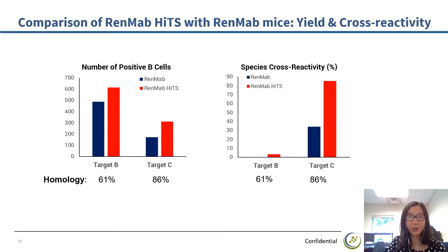RedMap HITS mice also generate antibody hits with higher cross-species reactivity. In this project, RedMap and RedMap HITS mice were immunized with target B or target C, which have sequence homology of 61% and 86% between human and mouse species respectively. The number of positive B cells harvested are compared in the left figure. The percentage of cross-species reactive B cells is compared in the right figure. For both target B and target C immunization, RedMap HITS mice show higher response against the antigen, reflected by the increased number of total positive B cells. Among these positive B cells, RedMap HITS mice have a greater percentage that are cross-reactive to both human and mouse target protein.